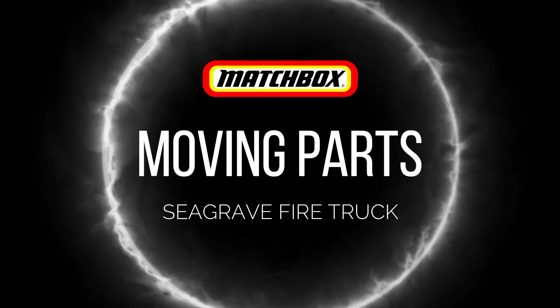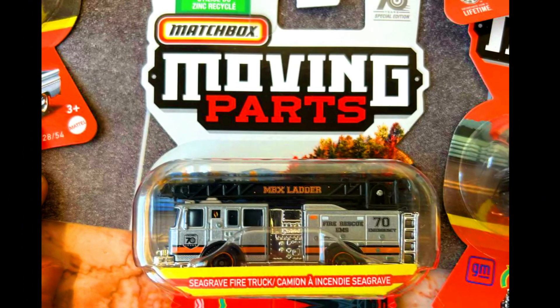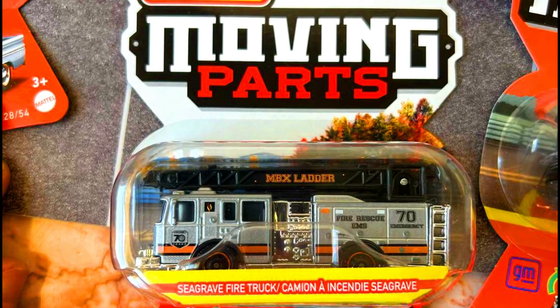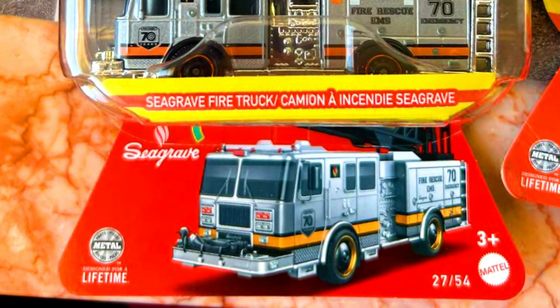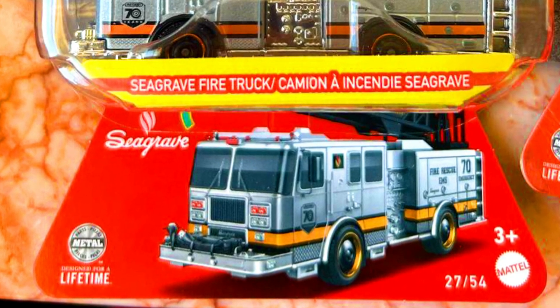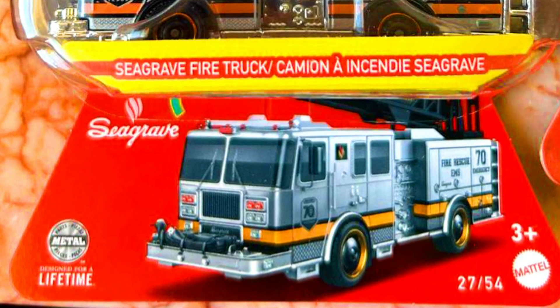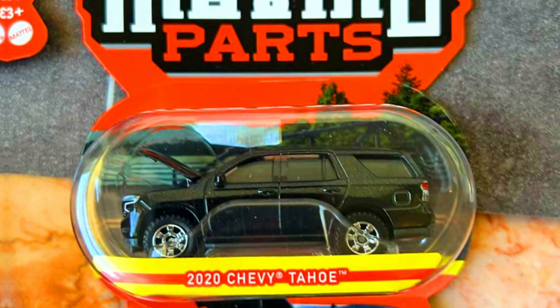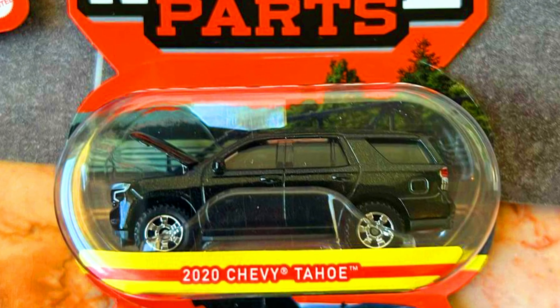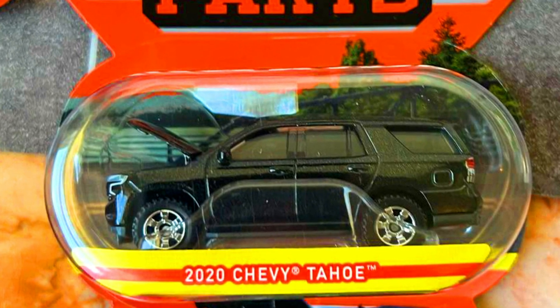Hey everyone, welcome back! Let's check out the Matchbox Moving Parts Mix 8 — a Seagrave fire truck with a moving ladder. It also includes a 2020 Chevy Tahoe in a complete metallic black paint job with opening front engine hood.